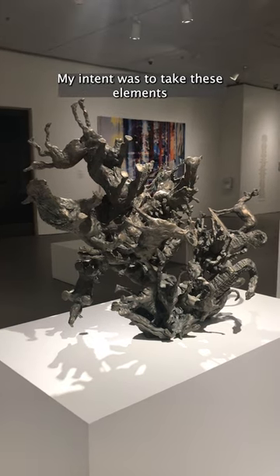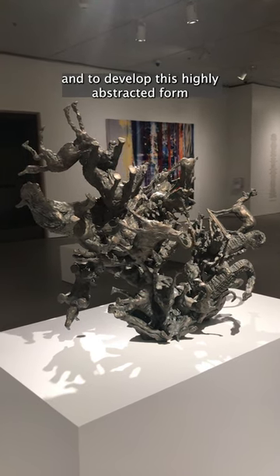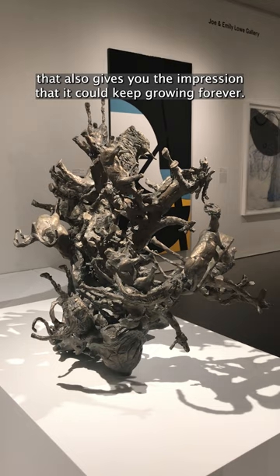My intent was to take these elements and to develop this highly abstracted form that also gives you the impression that it could keep growing forever.